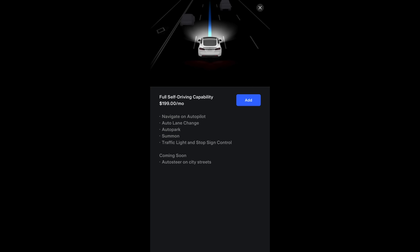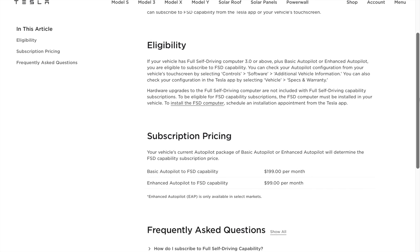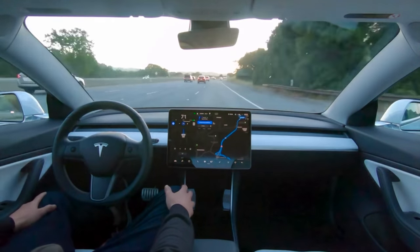Tesla now offers an FSD subscription for $200 a month, giving you the opportunity to experience the capabilities of FSD without committing to the hefty upfront cost. This subscription model allows you to experience all of FSD's capabilities at a more affordable price point. So here's what I would do. Before you take the leap and invest $15,000 in the FSD option, try the subscription model first.